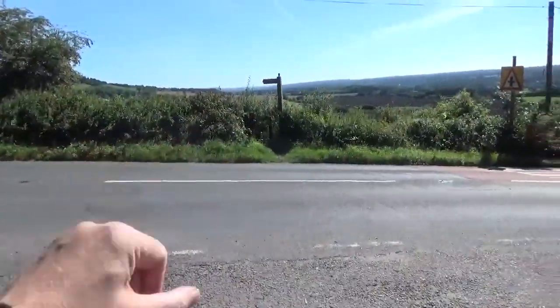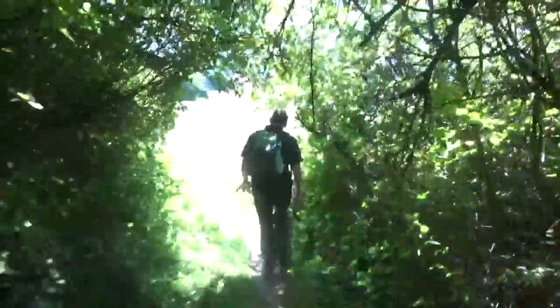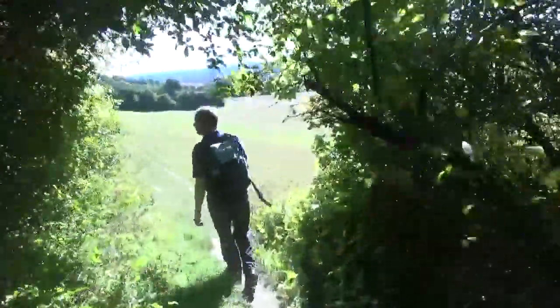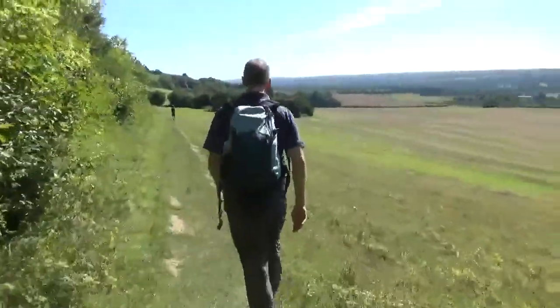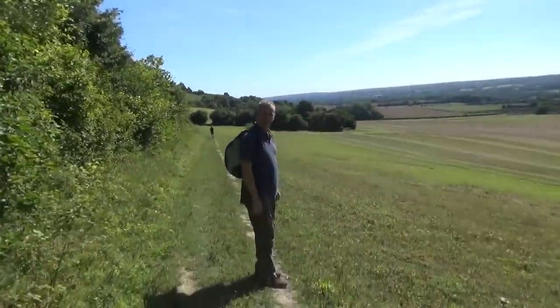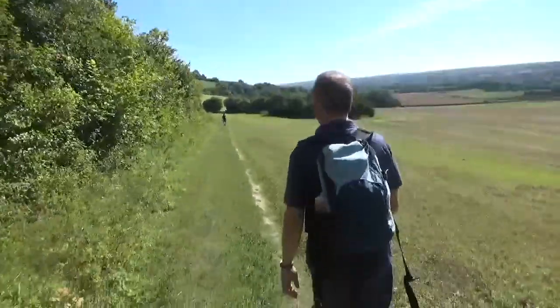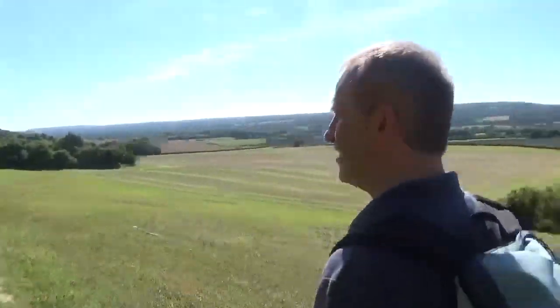We're going down and then up a really nice steep hill. I love steep hills. We're going to try and cross this road. Coming out into an open field. We haven't found the steps yet up Westrum Hill. Look at that — that's rather nice. We'll let the lady have a little bit of a head start, otherwise we're on each other's tails all the time.